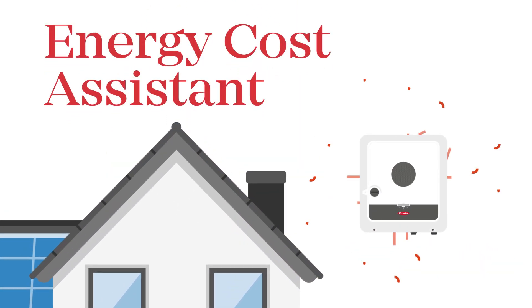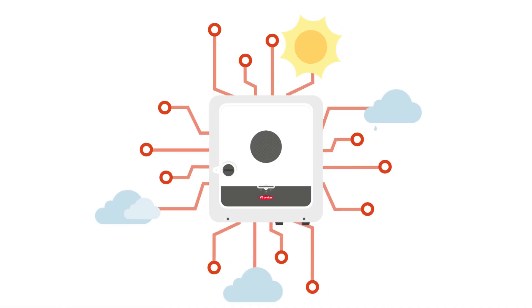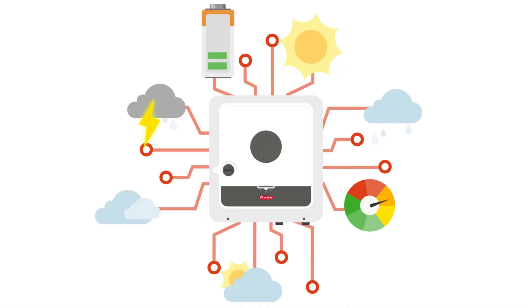The new Fronius Energy cost-assistant feature provides a remedy for this. It analyses weather data, energy consumption, and the battery charge level to prevent yield losses due to feed-in limits.